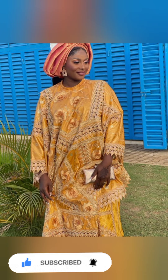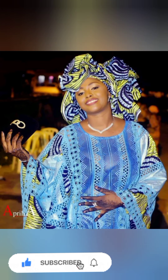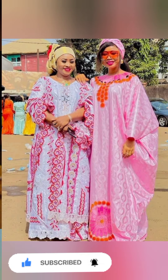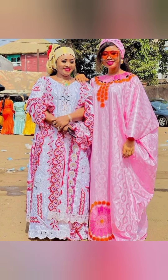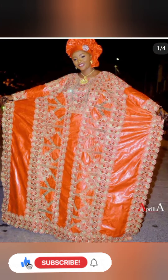Feel free to browse through our channel to make more choices. This is not the only video we have — we have tons of them in this channel where you can pick more styles and more designs. Browse through our channel to choose more styles and designs.